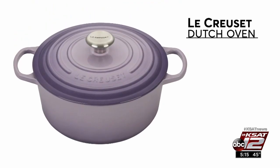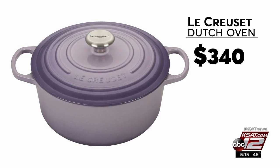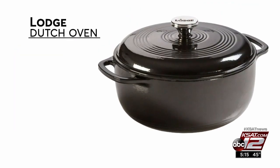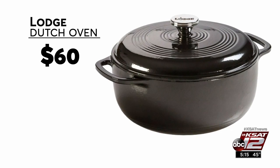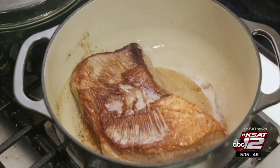The $340 Le Creuset was the only one to get an excellent rating in the browning tests. But for a lot less money, this $60 Lodge delivered, and it even outperformed the Le Creuset when it came to baking bread.